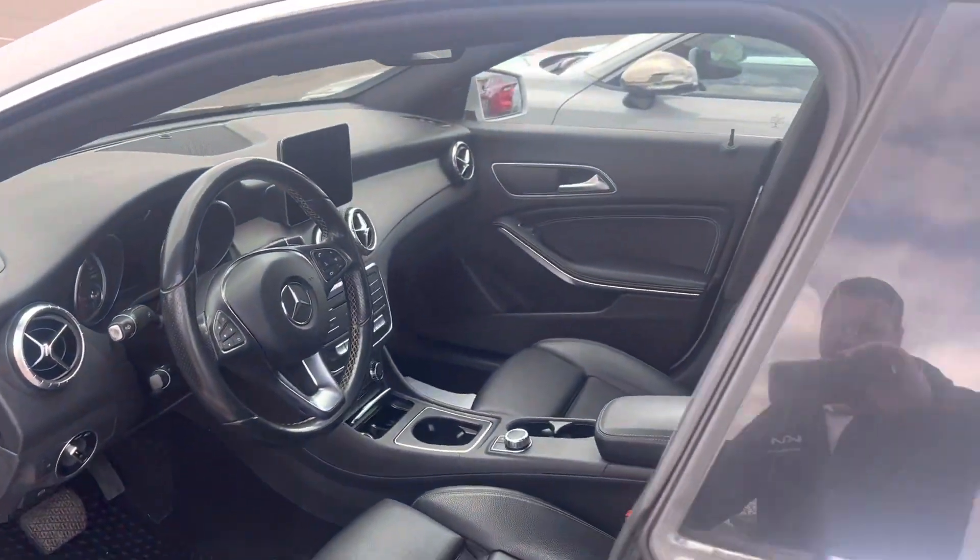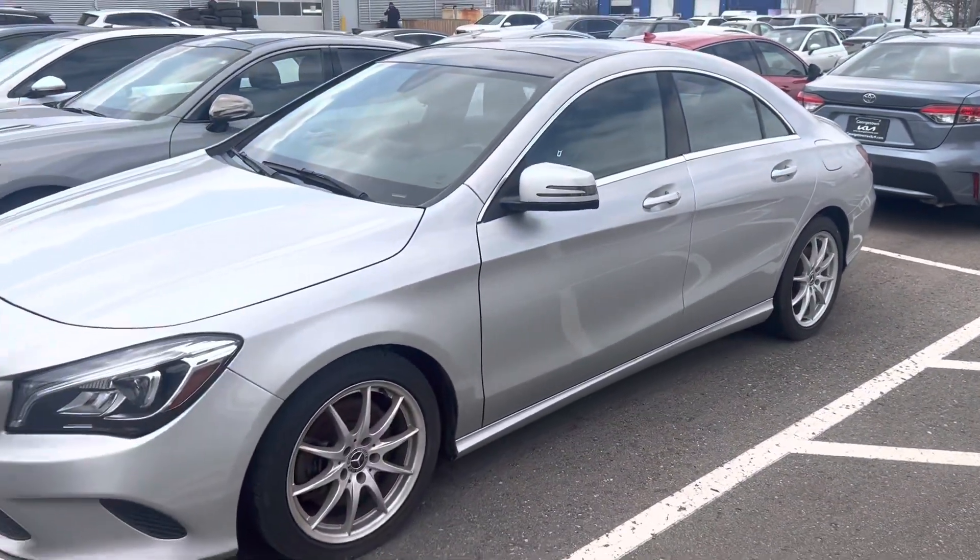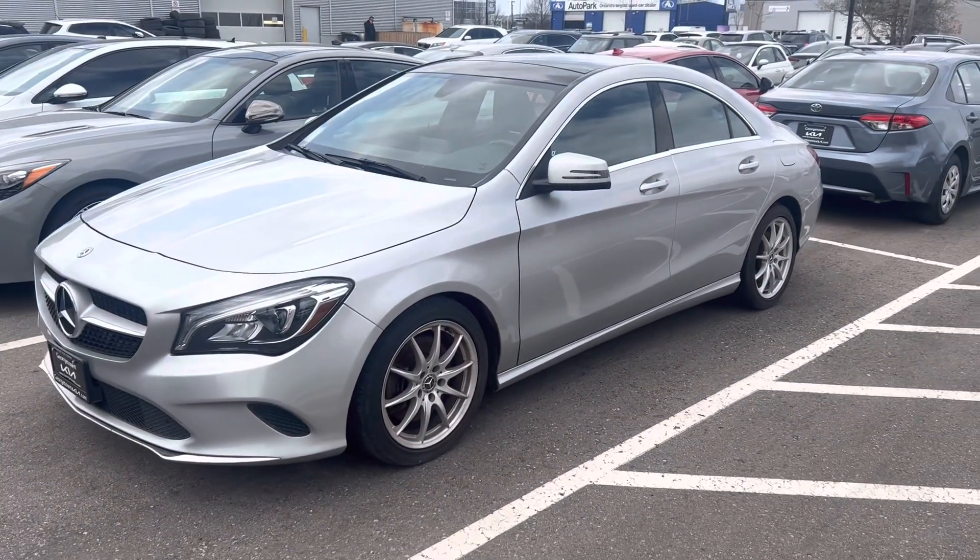Mercedes knows how to do it, so hopefully this will help you out Mo and we'll see you soon for a test drive. Again, it's Gavin from Georgetown Kia — have yourself a great day.